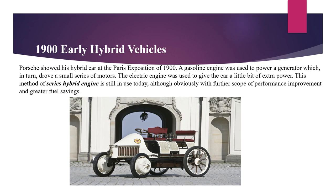Porsche showed his hybrid car at the Paris Exposition of 1900. A gasoline engine was used to power a generator, which in turn drove a small series of motors. The electric engine was used to give the car a little bit of extra power. This method of series hybrid engine is still in use today with further scope of performance improvement and great fuel savings.